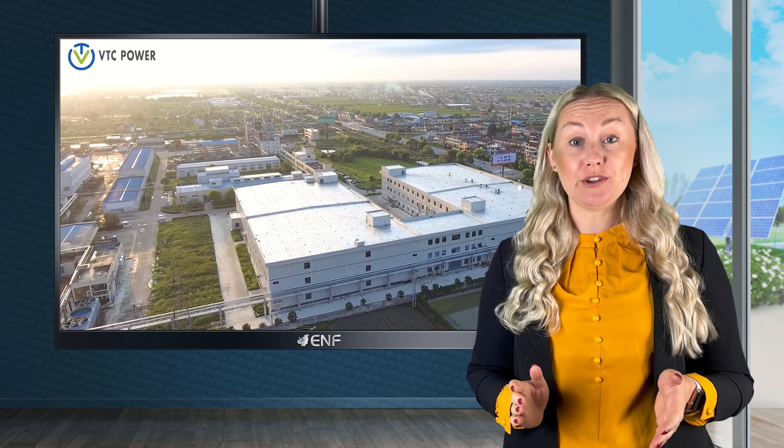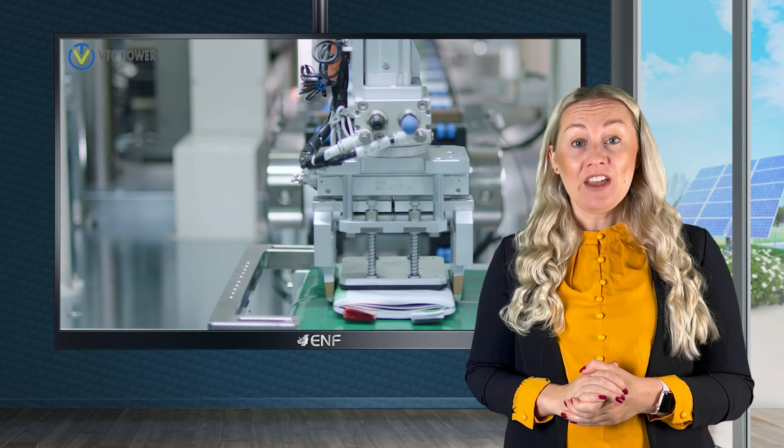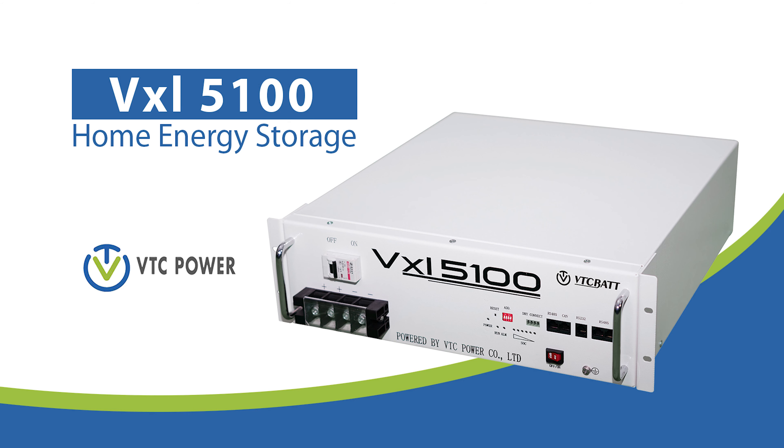As solar battery manufacturers are shifting towards providing solutions that are safe, sustainable and have a longer lifespan, VTC Power keeps up with the trend by offering high-quality lithium-ion phosphate batteries like the VXL 5100 home energy storage.